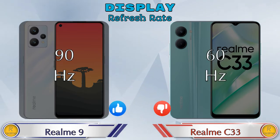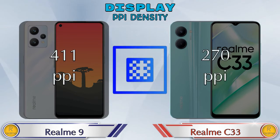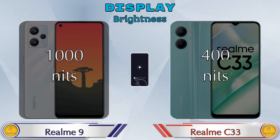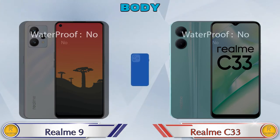For PPI density, Realme 9 has 411 PPI while Realme C33 has 270 pixels per inch. Talking about brightness, Realme 9 offers 1000 nits and Realme C33 offers 400 nits. Here are the complete body details of both phones.